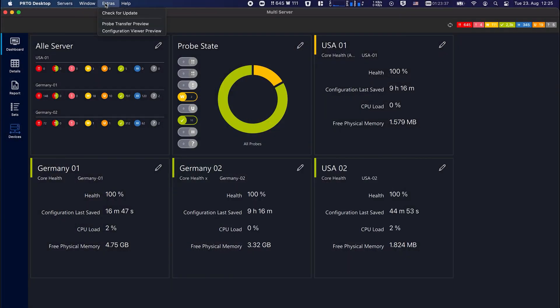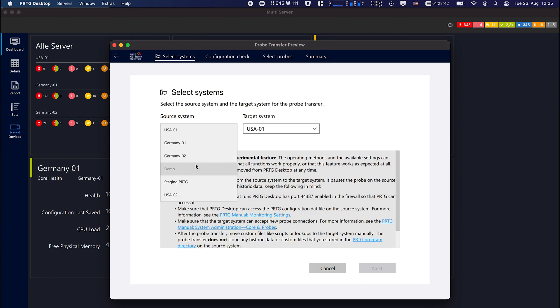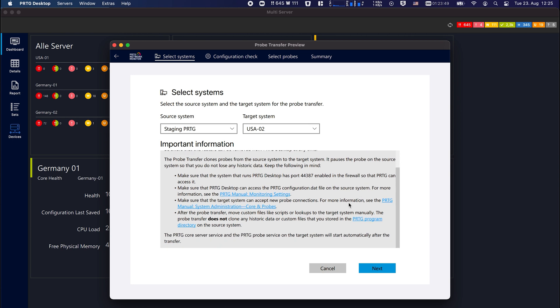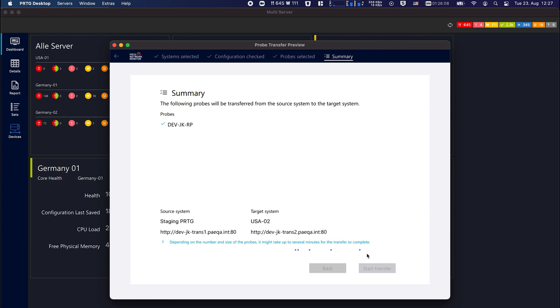Our desktop app team has released a new feature that is very handy in multi-server scenarios. You can now use the probe transfer to move entire probes between PRTG instances — give it a try. You can find it under Extras in the desktop menu. Please make sure to activate the probe transfer in the experimental settings of the PRTG installations involved. Please be aware this is a preview functionality and is subject to change.